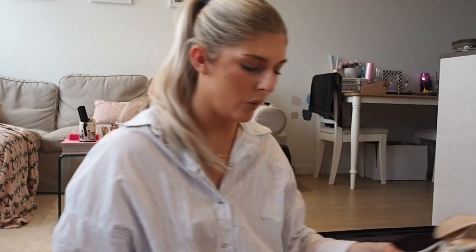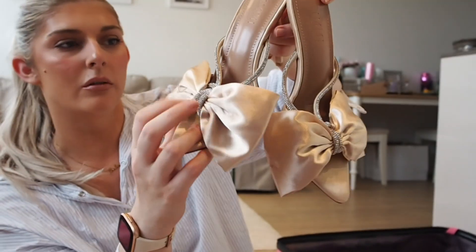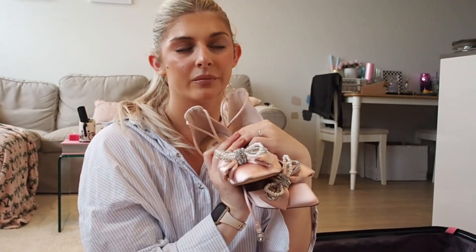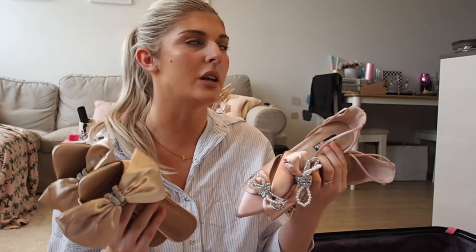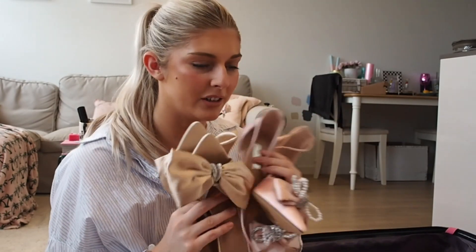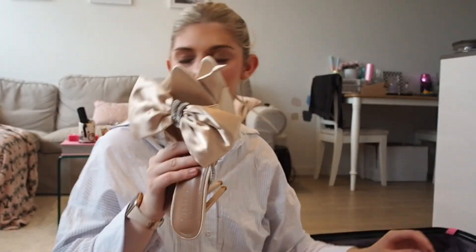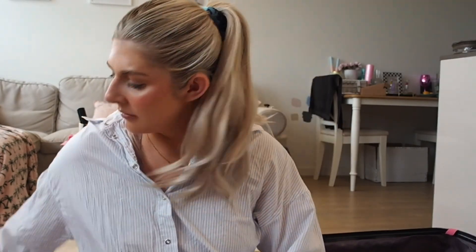These two shoes are extremely similar so I'm thinking I might keep one pair for my UK hen - I'm having two hens, one with family and one with friends. These Simi ones I love - bows with a little diamond strap. Or we've got the Primark versions of the Mach and Mach. That's the tough decision. I've got a bag that matches these but I love them. I think I might save these for my UK hen and just bring these others.